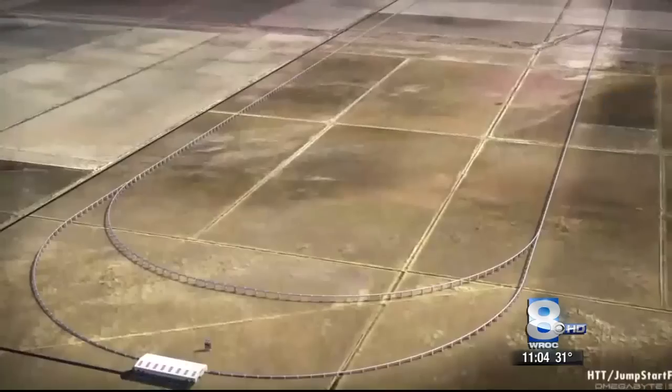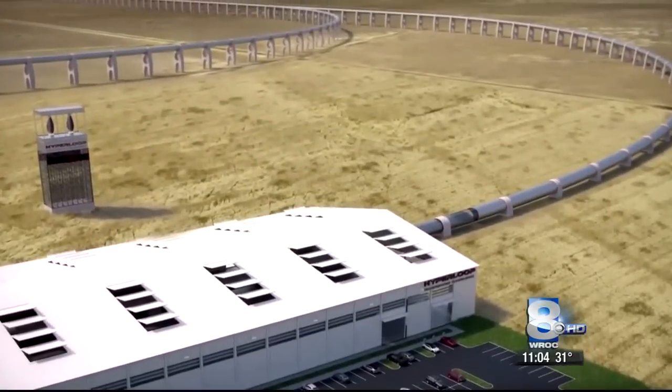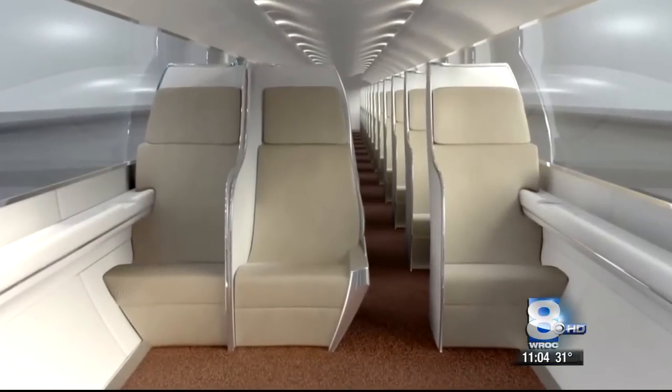For the next step, SpaceX plans to build the test track in California in 2016 where they will use prototypes with real people inside. At this point it's just like everyone is brainstorming together on this idea because we don't know what it's going to end up being. We're all just starting out.